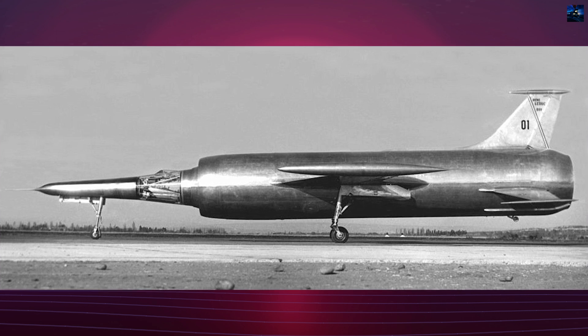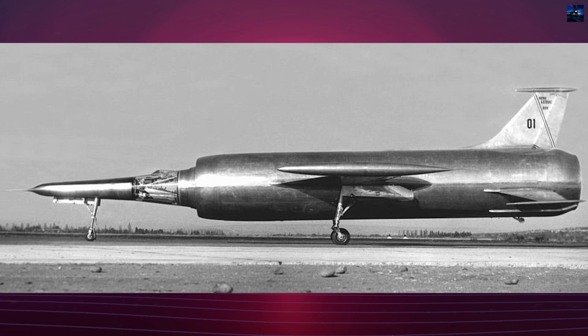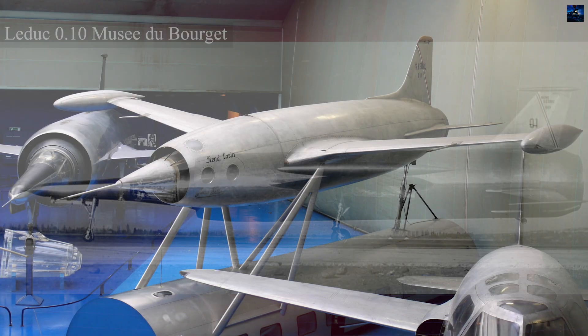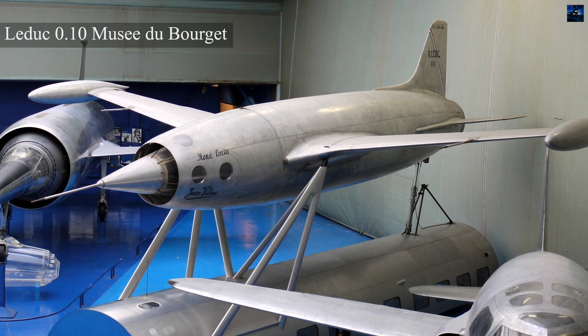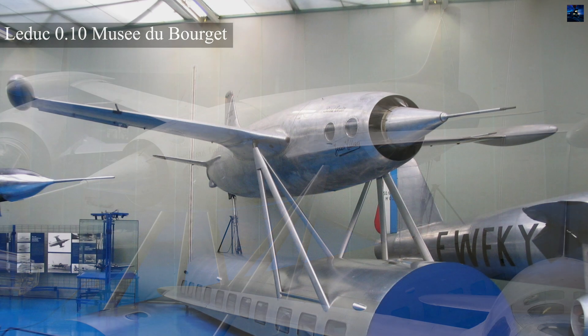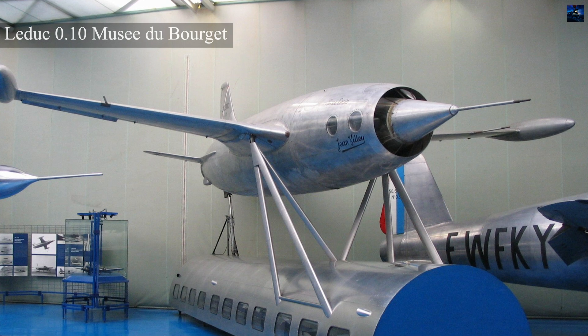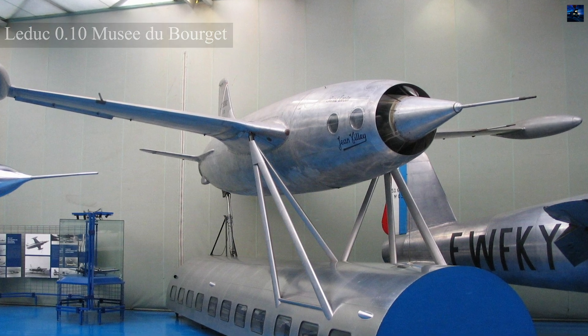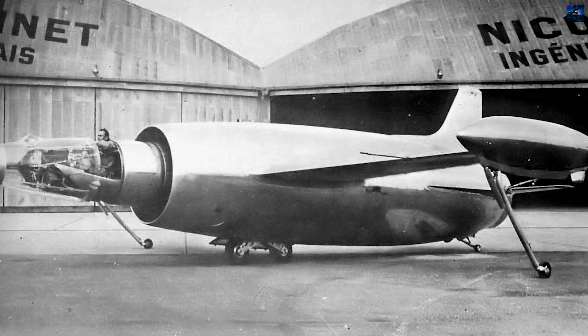The Leduc 0.20, 0.21, and 0.22 were experimental interceptor aircraft developed by French engineer René Leduc, known for pioneering ramjet propulsion. The Leduc 0.20 was an enlarged version of the Leduc 0.10, featuring tip tanks on the wings. It was tested until January 1954 and then transferred to a museum.